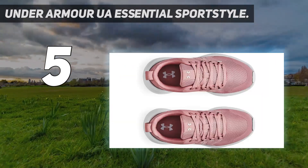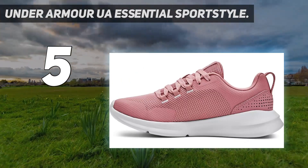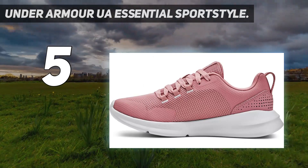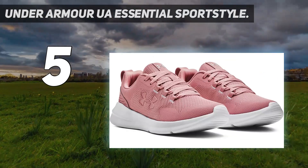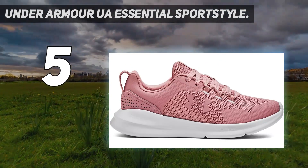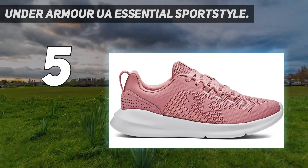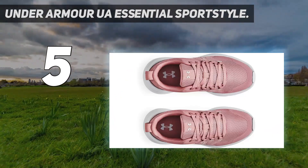For the great price, you get plenty of features too. Comfort is continually called out in the reviews, and the Sport Style lived up to the hype in my tests. The padded heel makes for a well-cushioned ride, with a 7.3mm heel drop and 4.75cm heel stack, which is ideal for walkers who land heel first or have Achilles tendon issues.